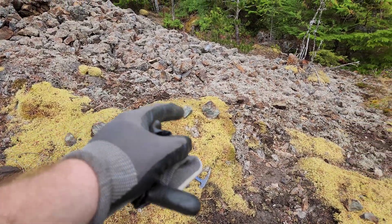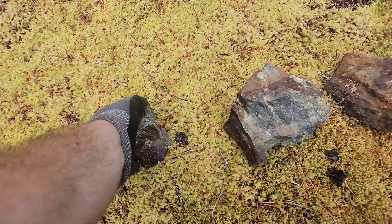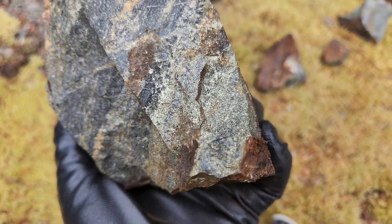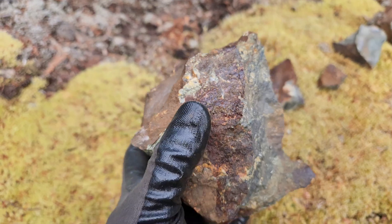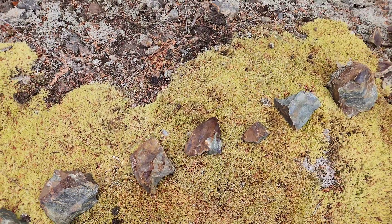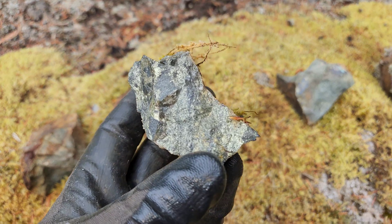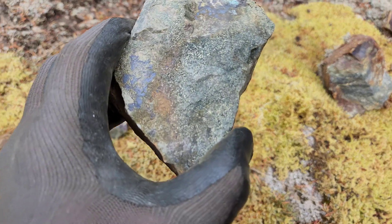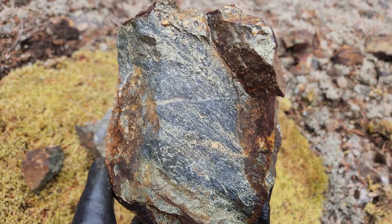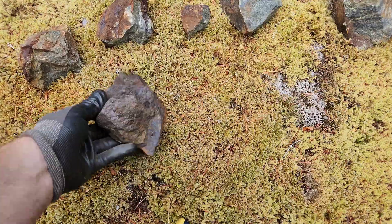Alright, we got seven pieces here — seven different pieces that we hammered. Eighth piece right here I haven't hammered open yet. This is number one, number two, number three, number four, number five, six, seven — and sample number eight we'll hammer open right now.